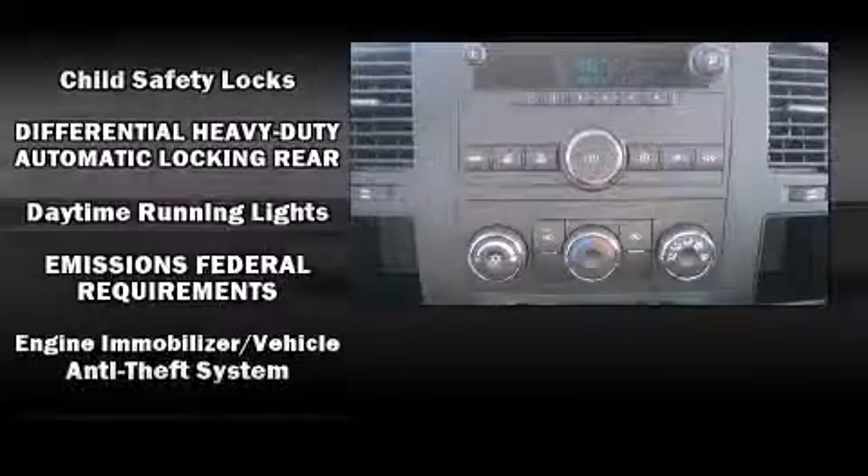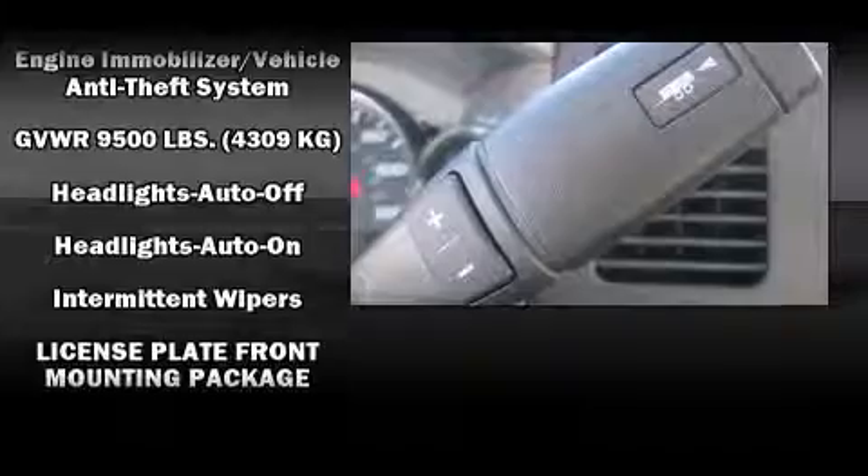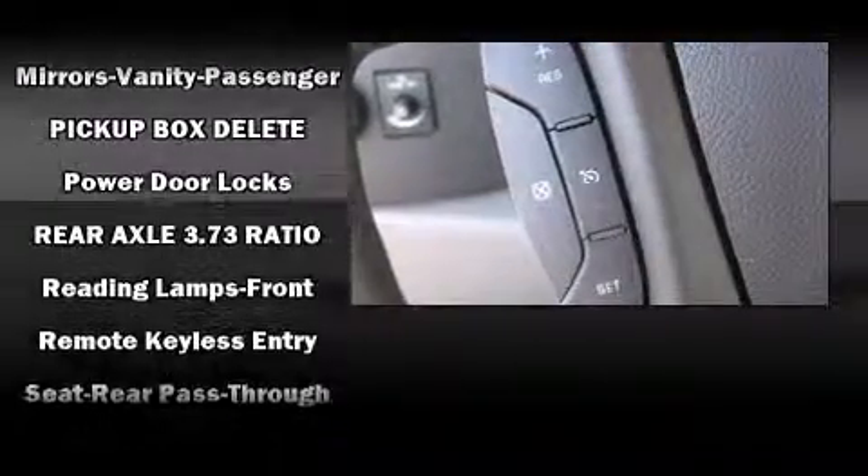Chevrolet also prioritized safety and security with features such as dual front impact airbags, traction control, and brake assist.